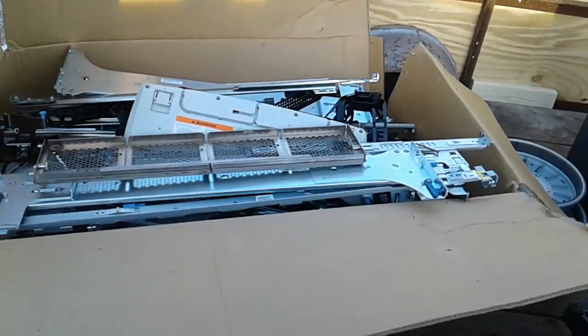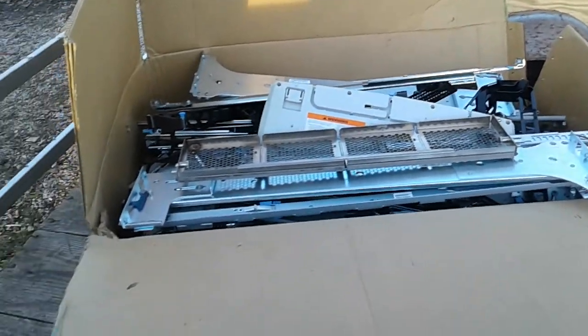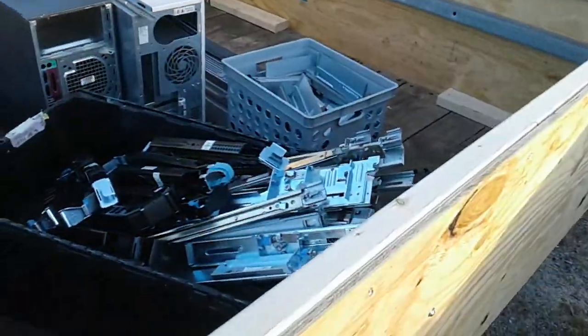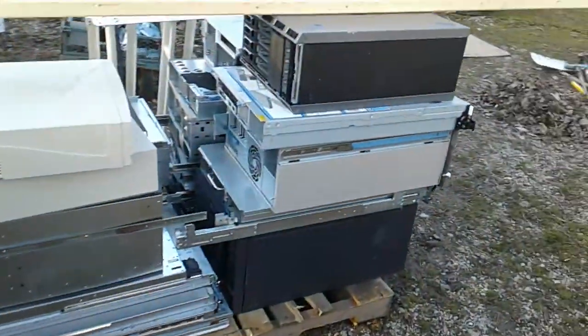This box right here is nothing but server rails, and I guarantee it weighs at least 300 pounds. These are the ones I have broken down.